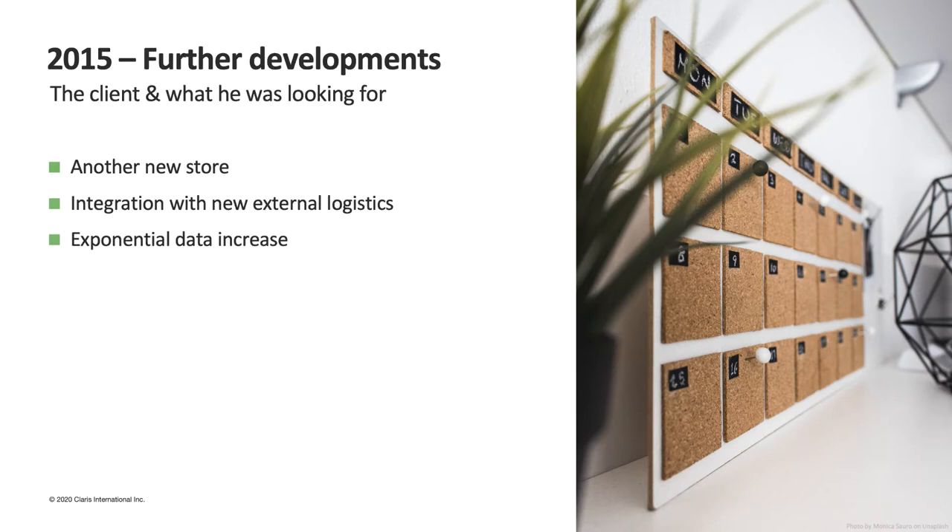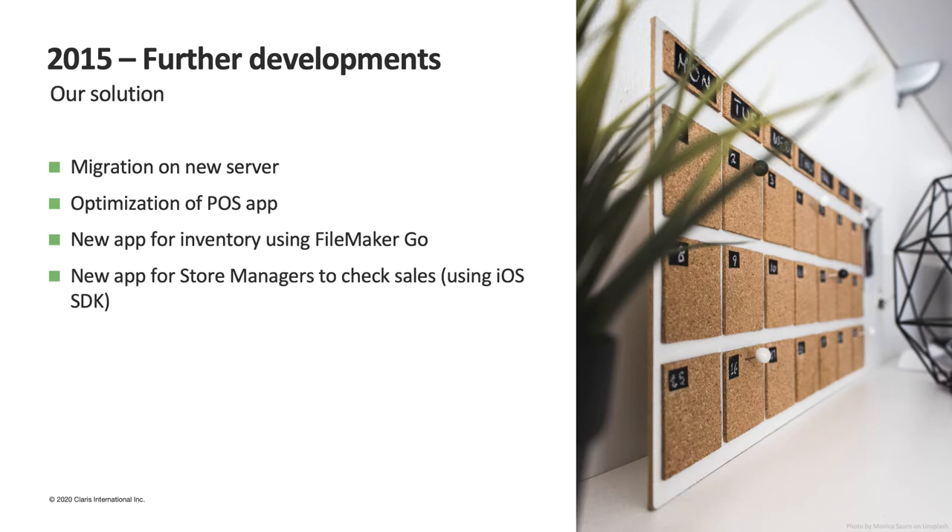In 2015 we had another addition to the network: one new store and an external logistics warehouse, so data kept increasing. We migrated the client to a new server to have more space, did some fine-tuning and improvements on our apps, and added two new applications — one for inventory management and one for management reporting and analysis tools to check the status of sales.